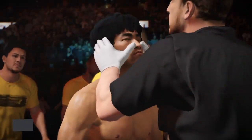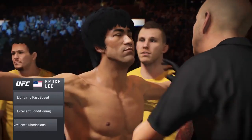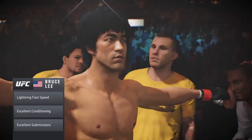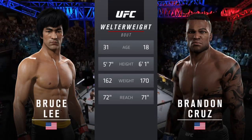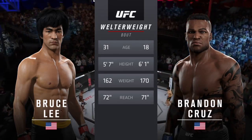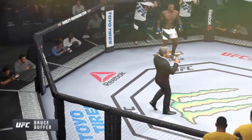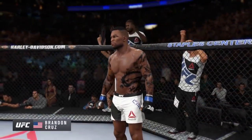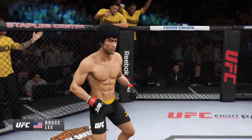Napalm, back in the octagon. Bruce Lee makes his way out of the tunnel, and he looks very prepared for tonight's fight. This guy has some of the best arm bars and leg locks we have ever seen inside the octagon. The technique and the speed of his execution are second to none.